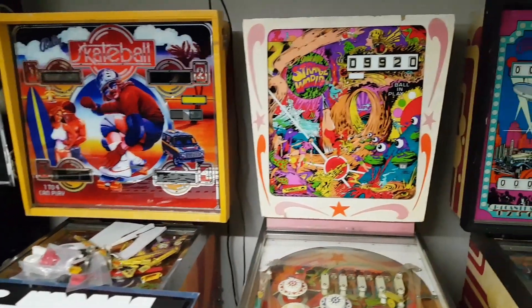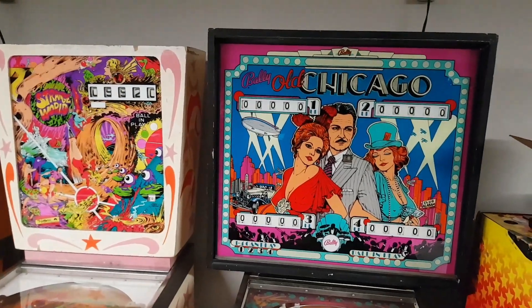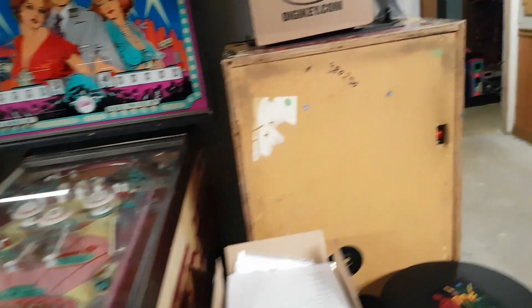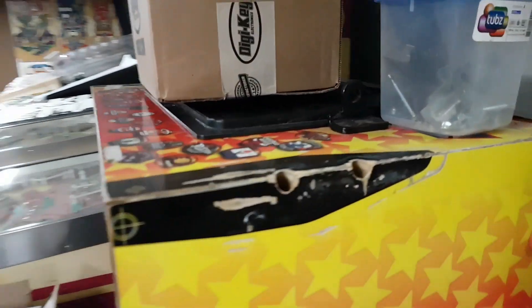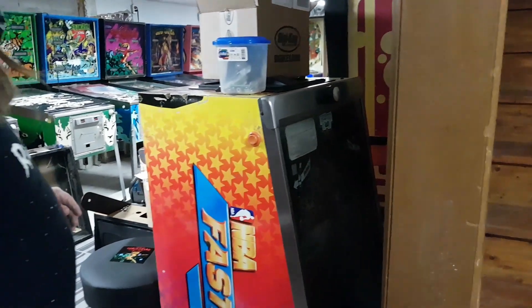Skate Ball — good game, I've had that a long time and haven't played it. Strange World — everybody loves Strange World, I've got two of them. One playfield's been stuck down. Old Chicago — just another one of your favorites. There are very few EMs that have made it through the years.